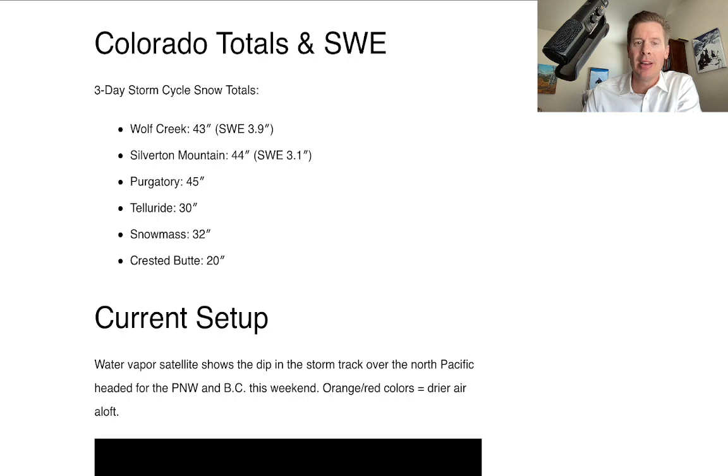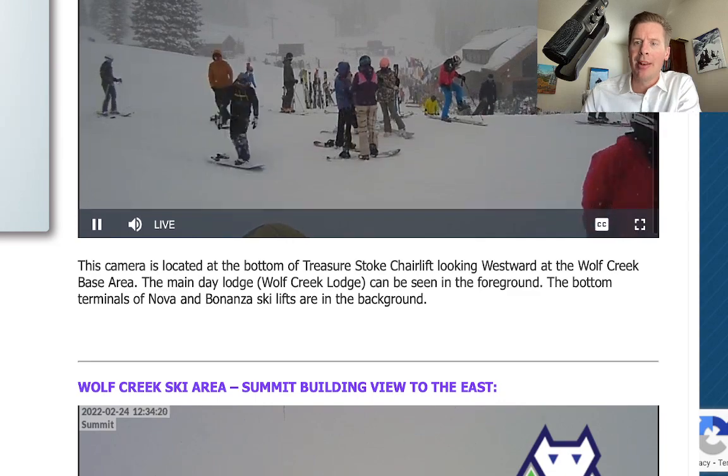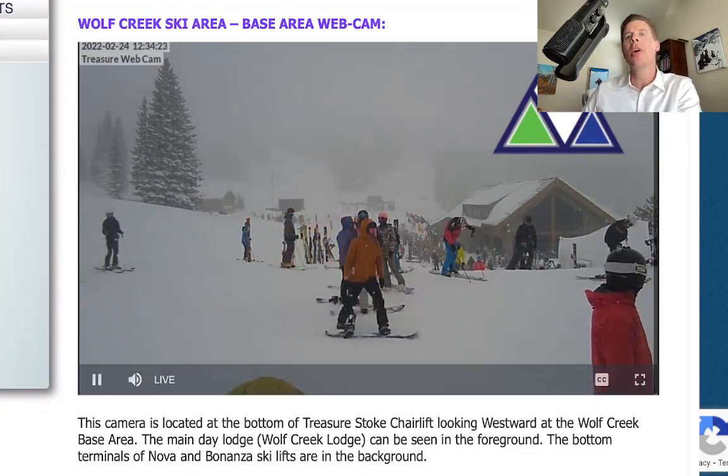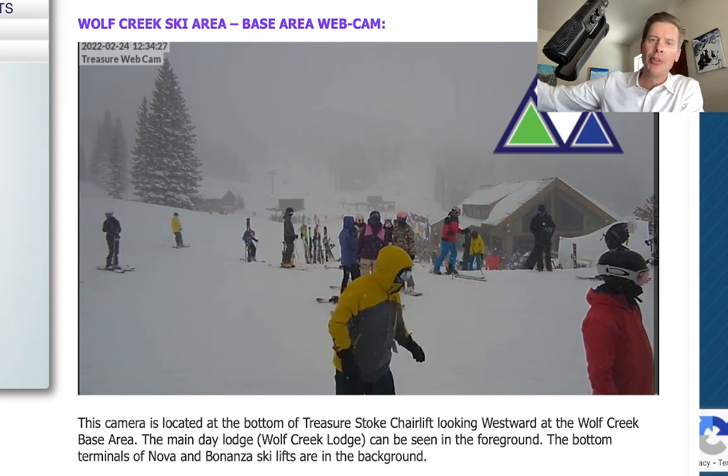Telluride got 30, Snowmass almost three feet, Crested Butte got 20 inches. Here's the way it looks at Wolf Creek right now — just a couple of leftover snow showers coming down. But by and large, this storm is pulling out of Colorado, pulling out of New Mexico and headed for the northeast.